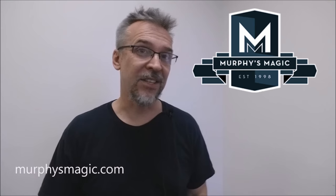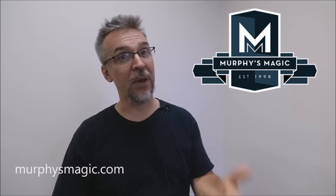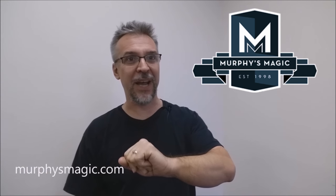Alright, so that is Loyalty from Paul Brooks. As always, I want to thank Murphy's Magic for allowing me to have this effect so that I can do the review for you. And if you would like to purchase this for yourself, you can find it from your very favorite Murphy's Magic dealer. Thanks. Bye.